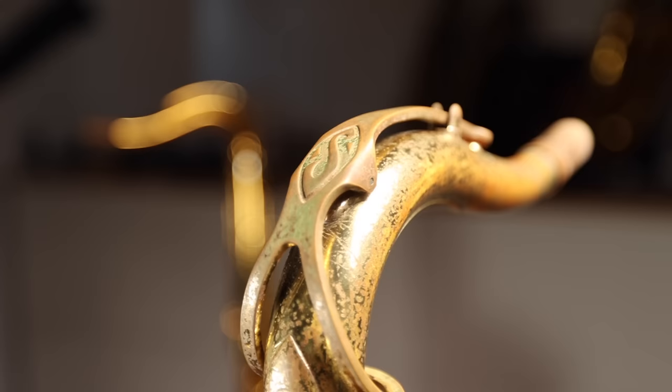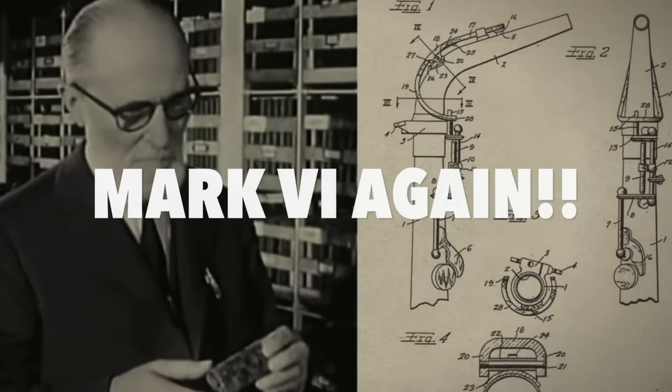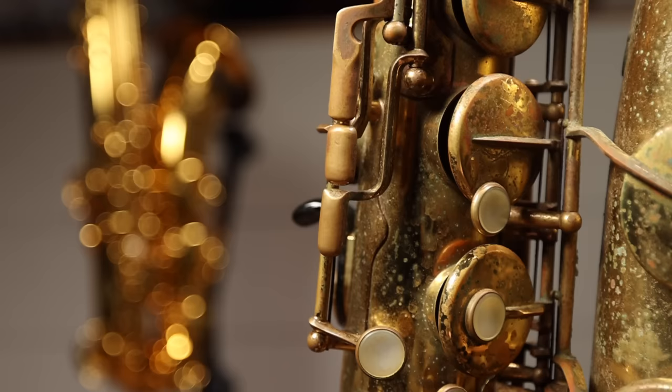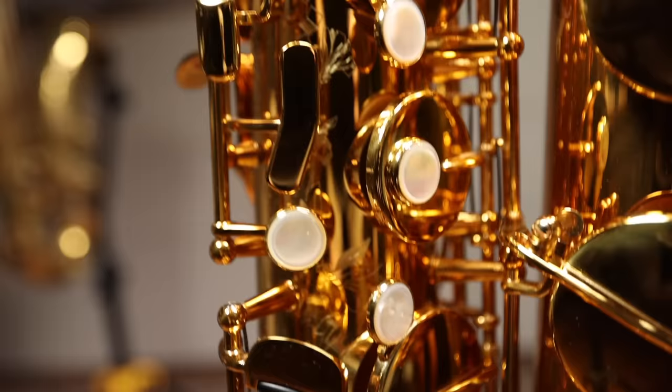I've heard all sorts of wild theories as to why Selmer no longer makes Mark VI saxophones, but let's think rationally. If we're going to give the saxophone world what they've been asking for and start making the Mark VI again, it's widely known that the Mark VI went through numerous changes during production. So which version would you duplicate? It's also widely known that the Mark VI is an imperfect instrument. Wouldn't it make sense to make it play more in tune or to make the tone more even across all the registers?